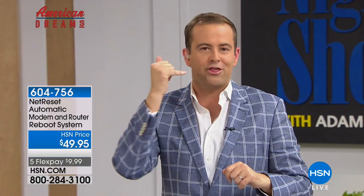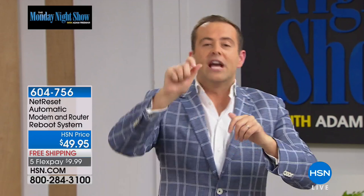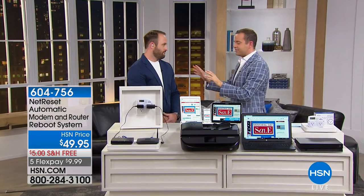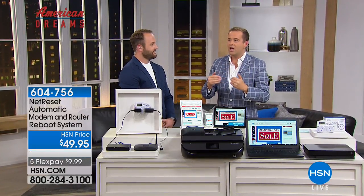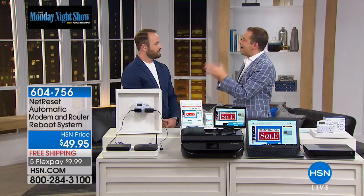Have you ever had it where all of a sudden the internet stops? You call the cable company, wait 30 minutes on the phone, and the first thing they say is: can you turn it off and turn it back on again? There's a gentleman who worked in the smart home industry for several years who said there's got to be a better way. Blake, welcome to the Monday Night Show. This is a product where everybody backstage first looked at it and said, I don't understand what it is. You then explained it, and you've already sold a dozen of them. Tell us what Net Reset is all about.